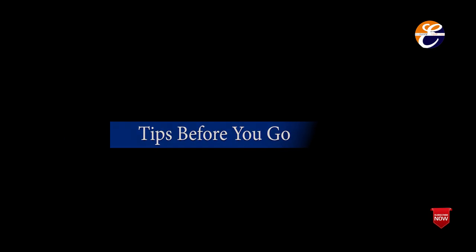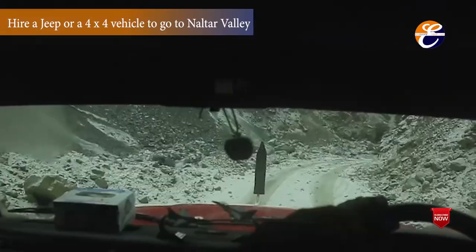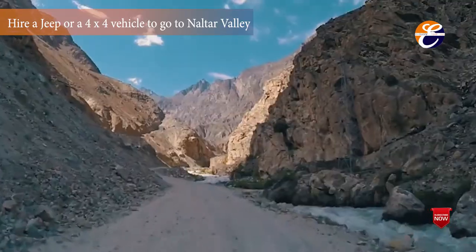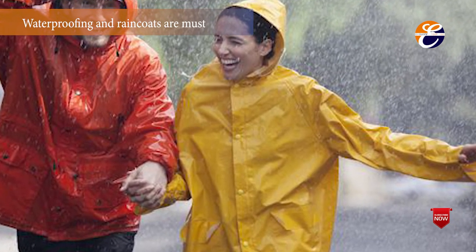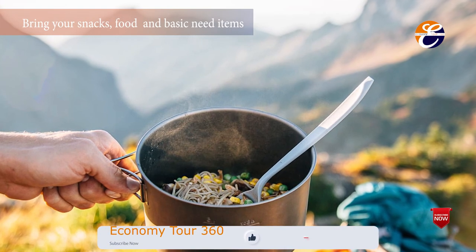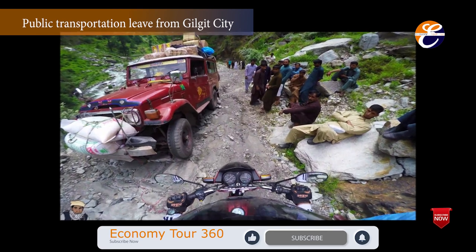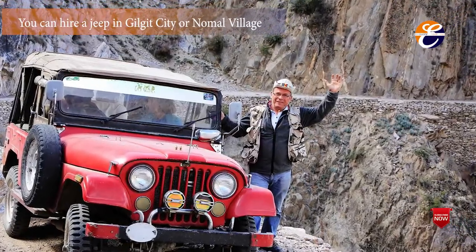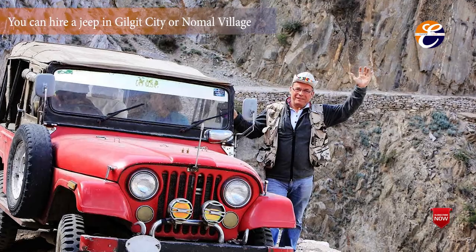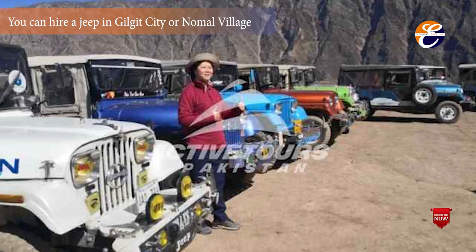Tips before you go. Hire a jeep or 4x4 vehicle to go to Naltar Valley, as the jeep has to make its way across streams and the route is rocky and bumpy. Waterproofing and raincoats are a must, as the valley gets a lot of rain. Bring your snacks, food and basic medical items, as there are very few shops. Public transportation leaves from Gilgit City on fixed hours and fares are around 300 to 500 Pakistani rupees. You can hire a jeep in Gilgit City or Nomal village, which is on the way to Naltar Valley. Prices can vary from 3,500 to 5,000 Pakistani rupees depending on the condition of the vehicle and demand.